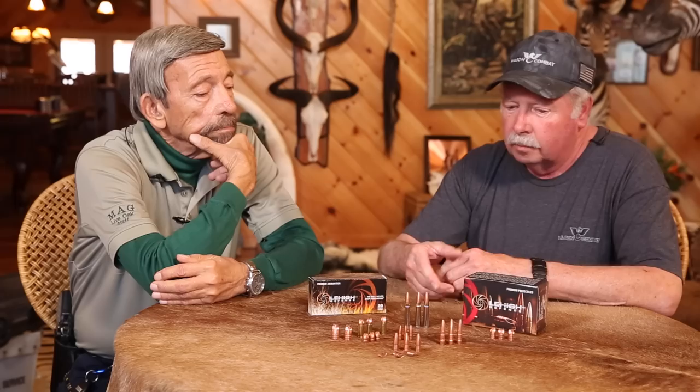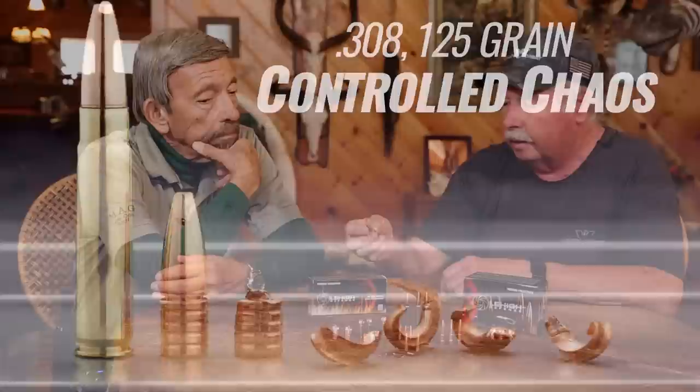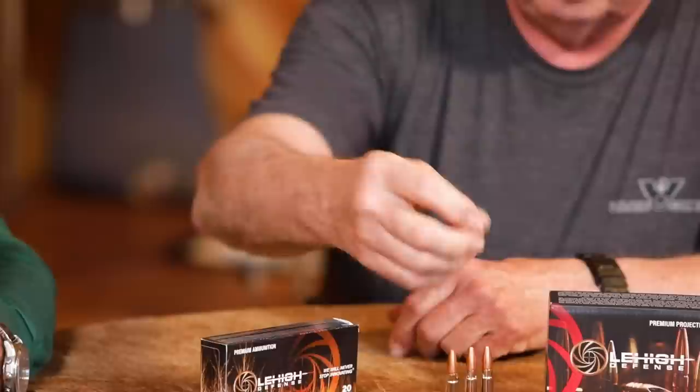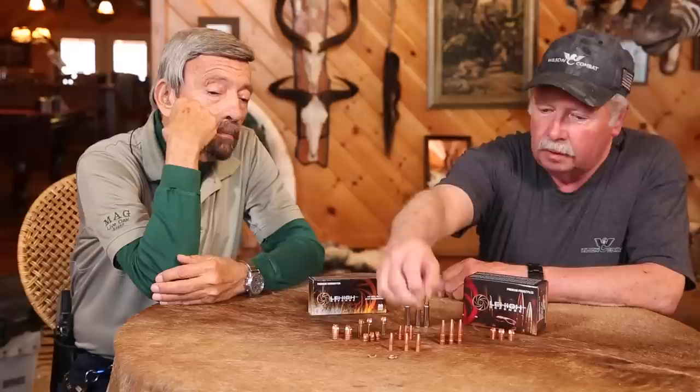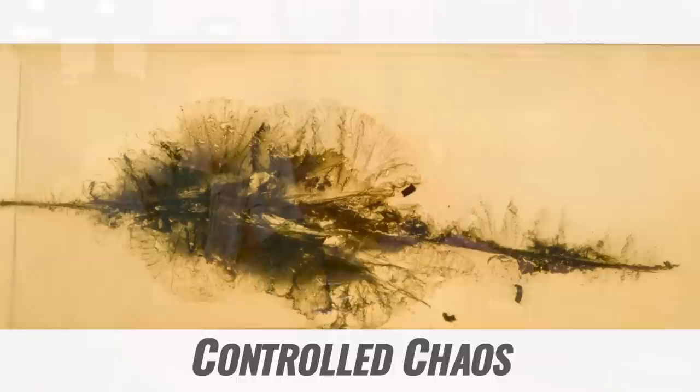And then on the rifle side, the two most important products are our Control Chaos Bullet, which is this bullet here. On impact, once it hits fluid, the front of the bullet — you can see there's a deep groove there — everything forward of that deep groove will shed off and come apart in four big petals. And then the wad cutter base will continue on and penetrate up to 20 to 22 inches deep in gel.